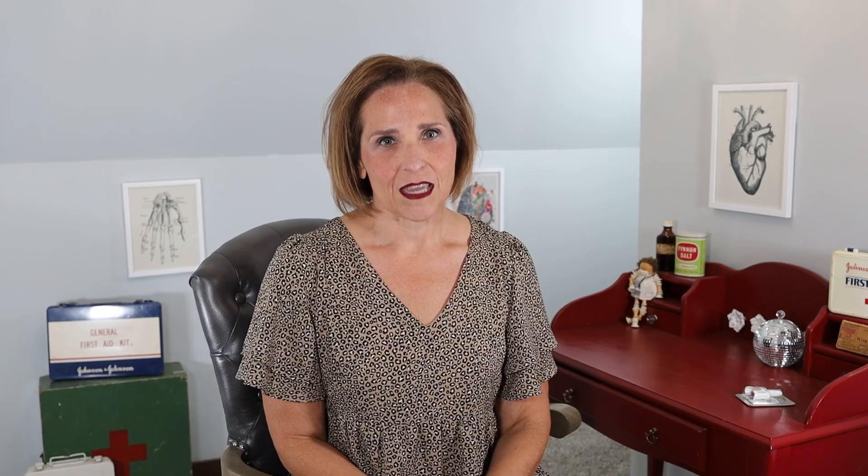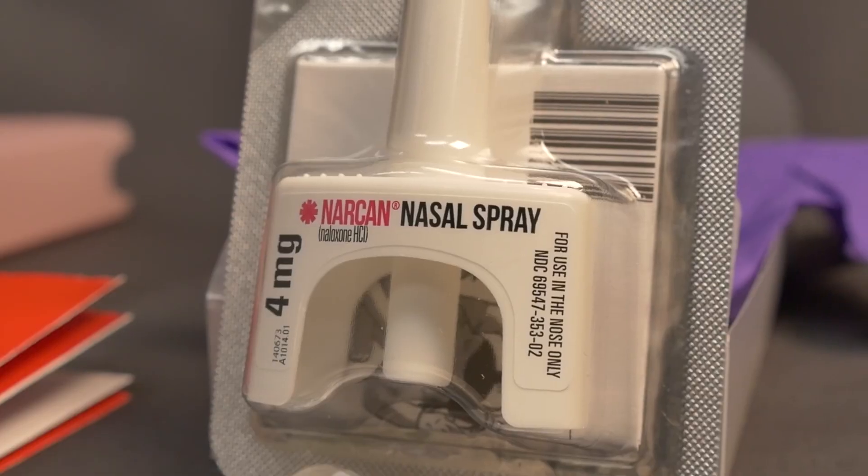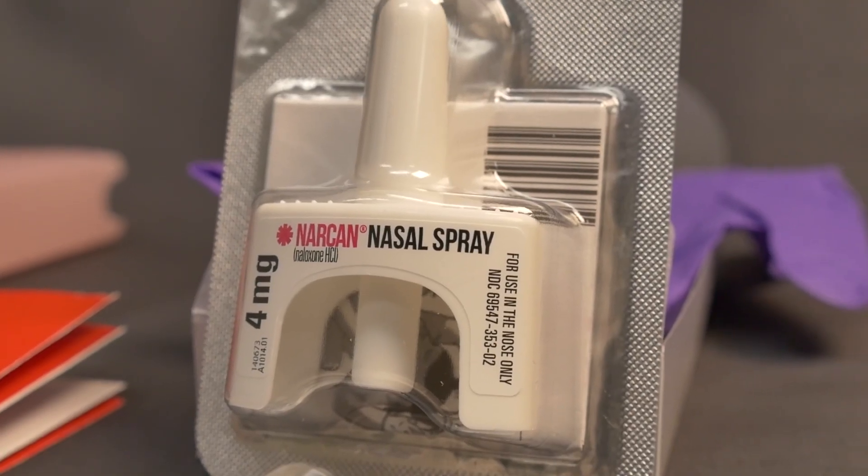This is what Narcan looks like — right here. If you happen upon someone you think may have overdosed, it's time to act quickly because every second counts. In over 40% of opioid overdose deaths, there is another person present, and that person could potentially save a life if they act.